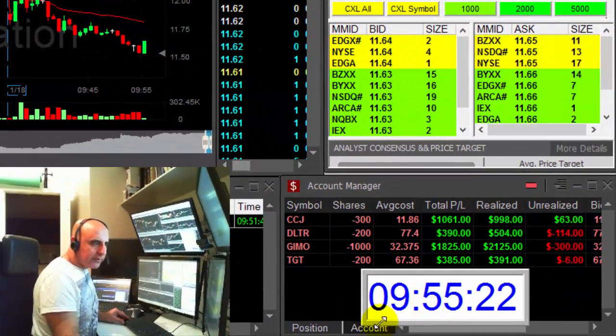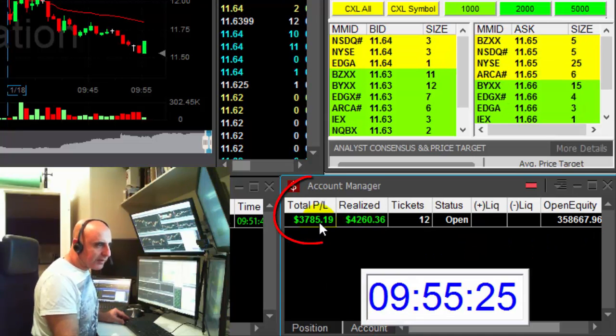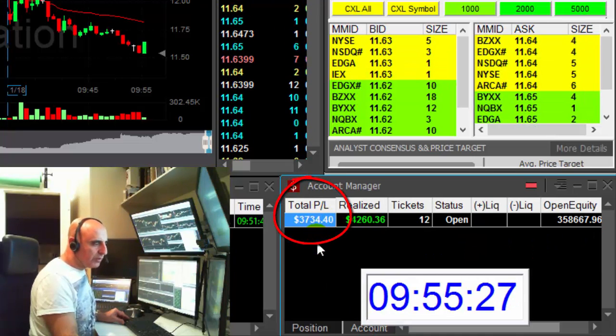Okay traders, just 25 minutes into the trading day I'm up 3700 dollars, doing good. Thank you very much for watching.